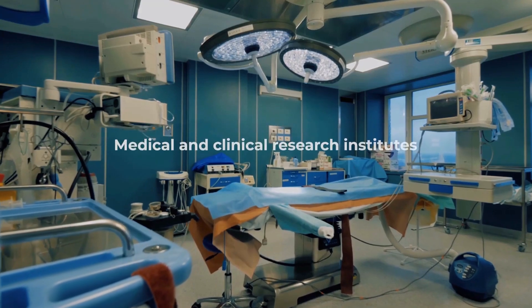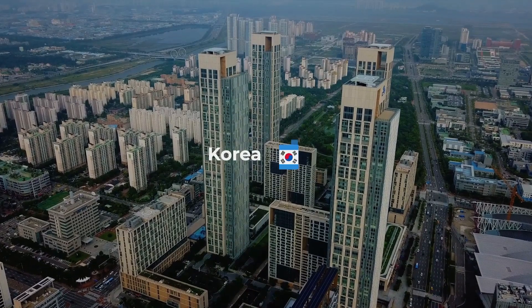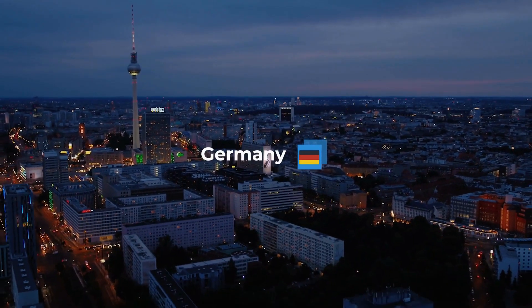We also supply universities, and medical and clinical research institutes. We have handpicked a range of products from leading global manufacturers.